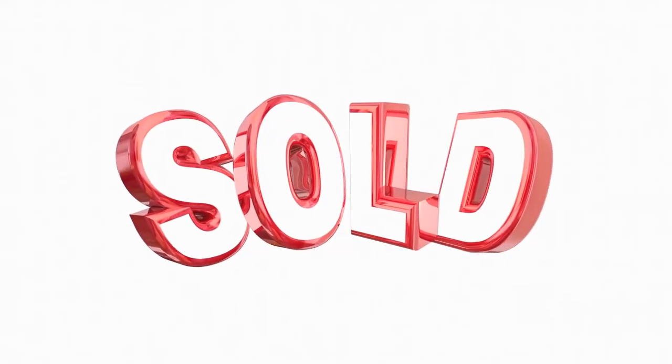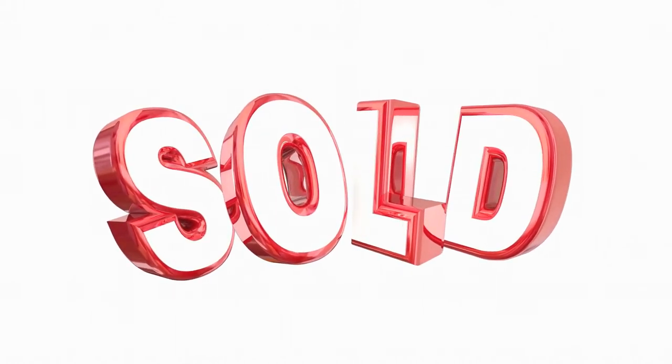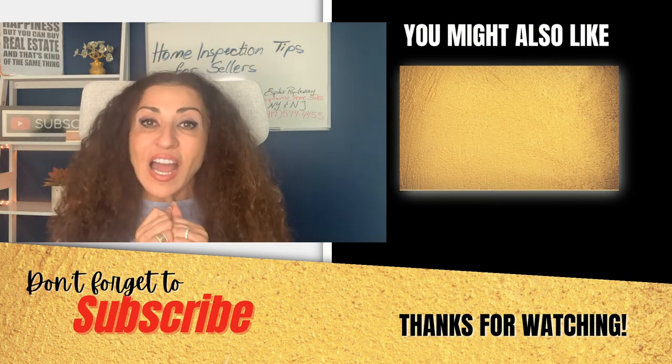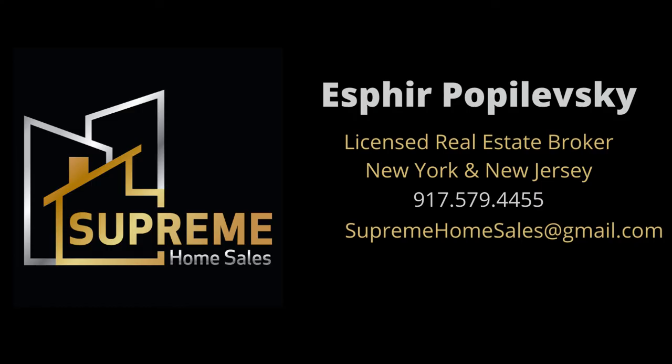If you are looking to get top dollar for your property and want to sell for the highest price possible, the house is going to have to be in this kind of condition. Everything is going to reflect into what kind of number you're going to get and how much you'll net as proceeds. I think you should watch whatever YouTube thinks you should watch next, and I will see you next Monday. Thanks for watching.